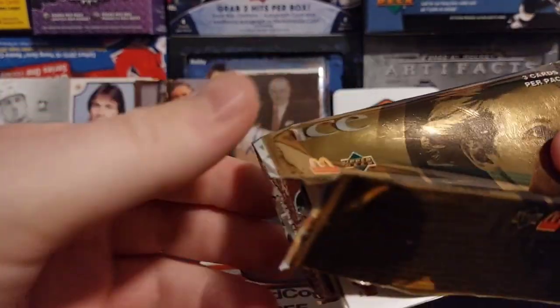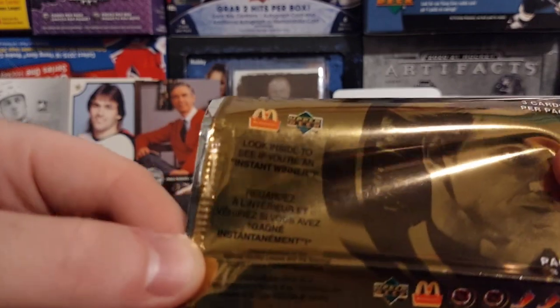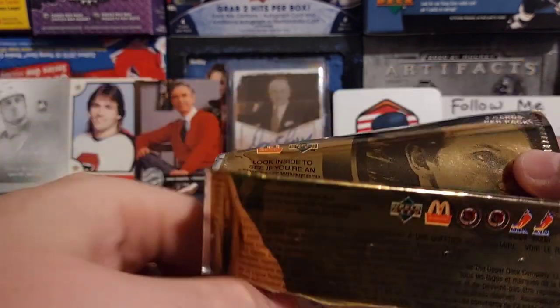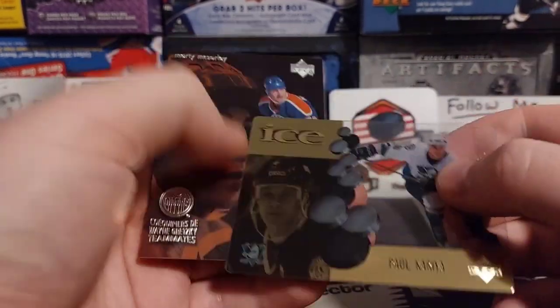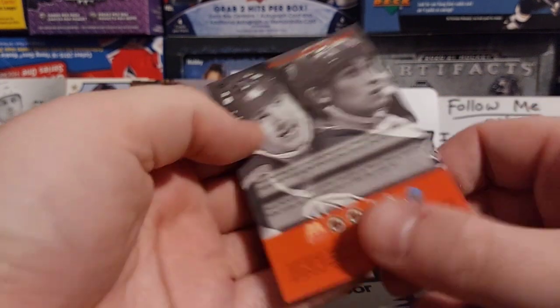This is kind of cool — we got a pack from the 90s. Look inside to see if you're an instant winner. Three cards per pack, and it's McDonald's ICE hockey. Let's see what we got here. We got Eddie Belfour. Stuff hasn't been touched since the 90s. Paul Correa. And we got Wayne Gretzky. Very cool.